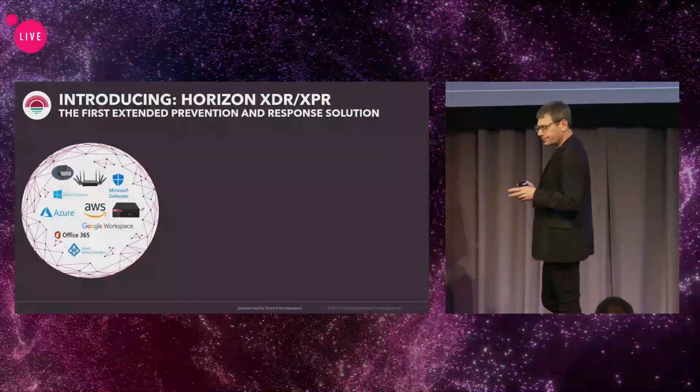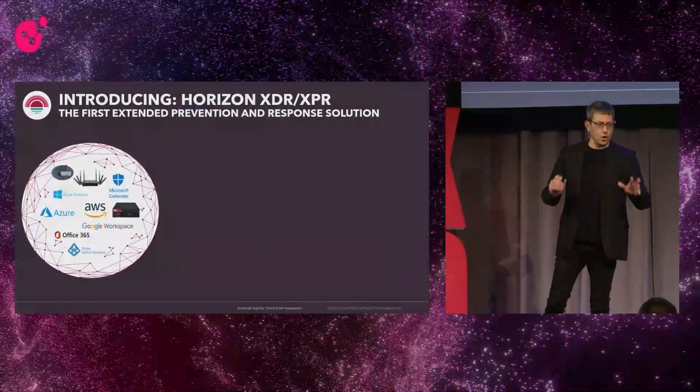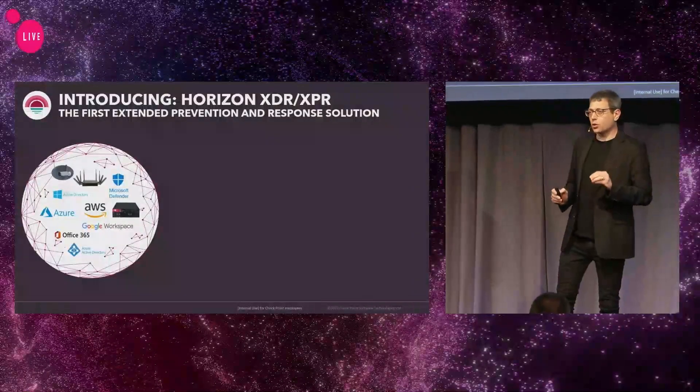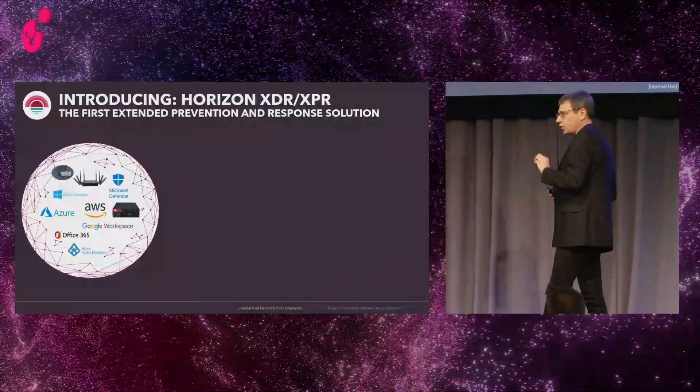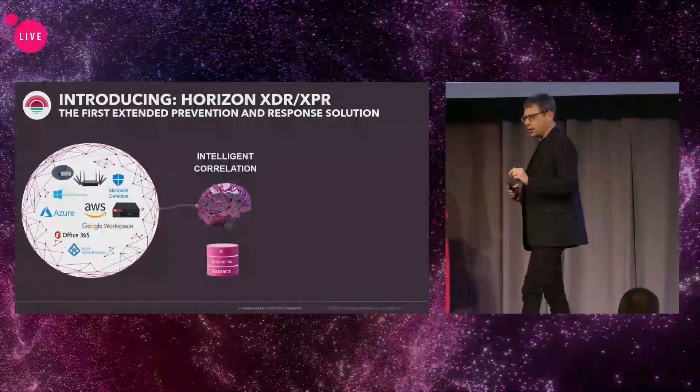What does it mean? First, we are bringing millions and millions of security events from all of the security and networking solutions that you're having in your environments. It could be Check Point — we talked about APIs — so it could be third parties as well.